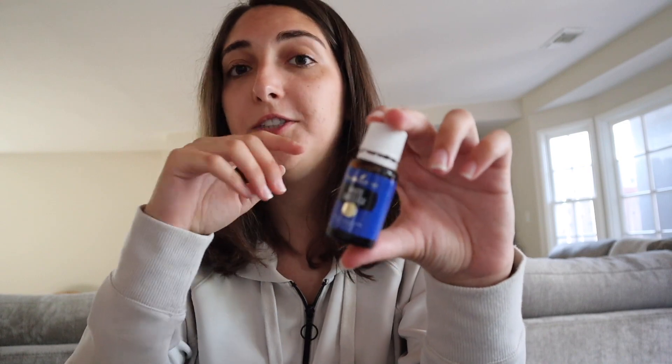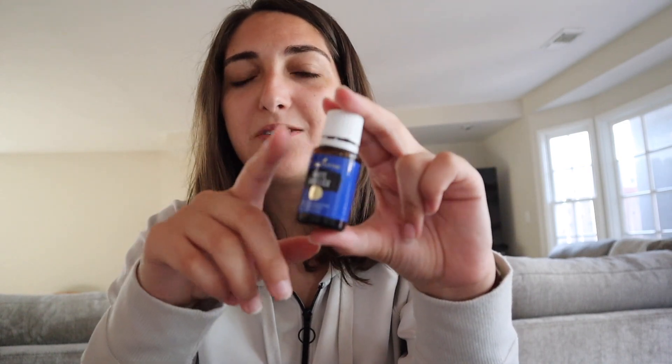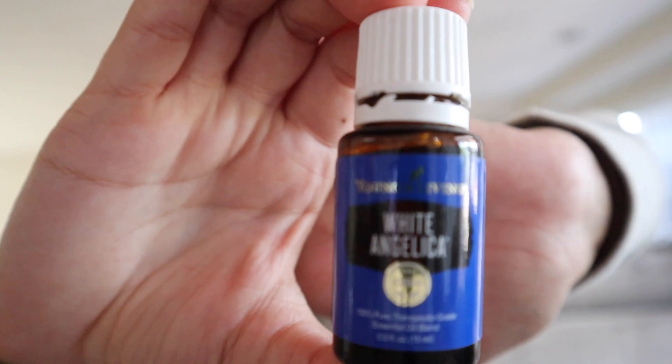Last but not least, another oil in my top 10 is White Angelica. This is one I don't use as often, but it's still a top oil. It's really good for emotional support — I have an emotion roller that has White Angelica and Northern Lights Black Spruce in it, and I use that a lot whenever I'm really struggling emotionally. It's also really good for sleep, so I sometimes throw it in my diffuser at night. It's a very grounding oil, really good to help fight off depression and when you're in one of those slumps — that's why it's in my top 10.